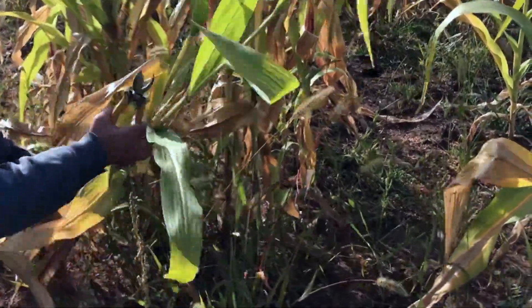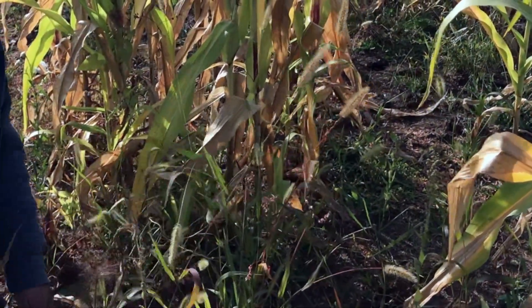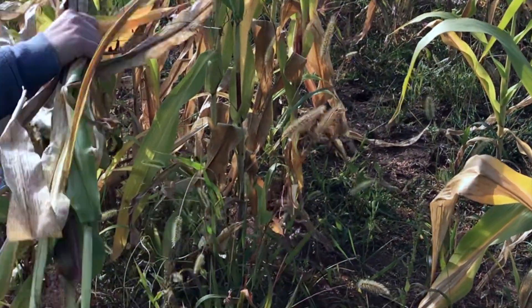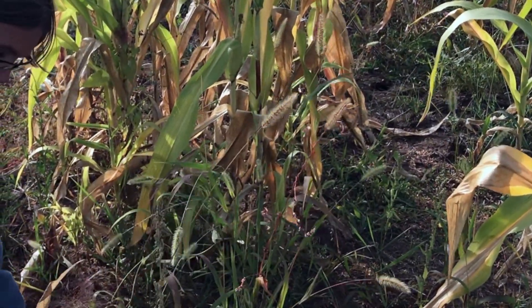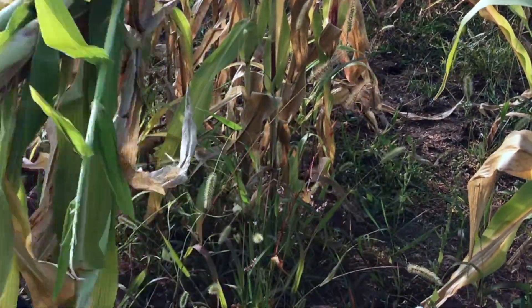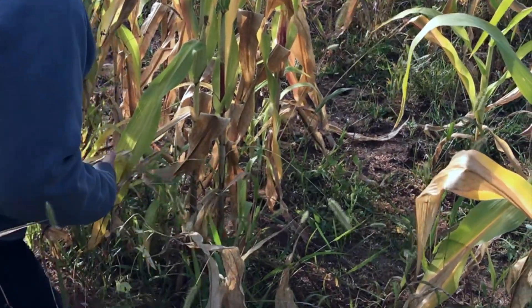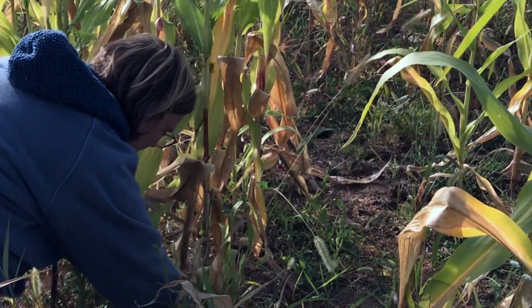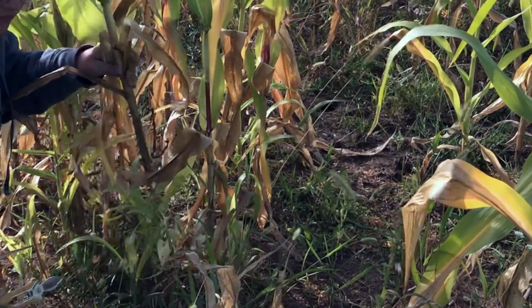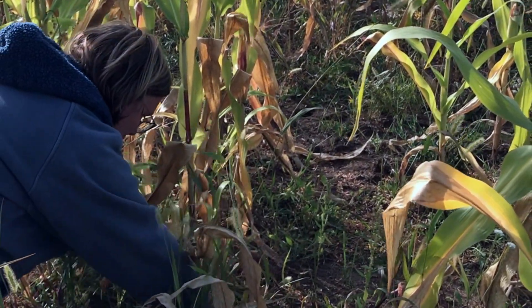Do you dry them before you sell them? Yep. How do you do that? So we'll take and we'll hang these upside down, and they will dry fairly quick since they won't be in the ground. I'm going to maybe hang them in the high tunnel so it's warmer — that may make it go a little faster. What do people use them for? Just decoration.